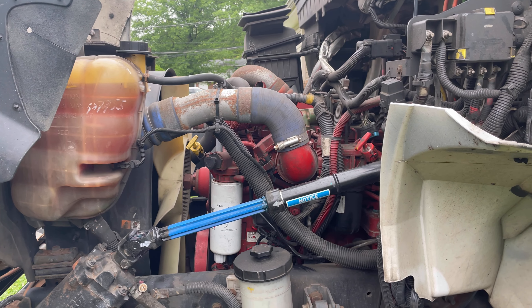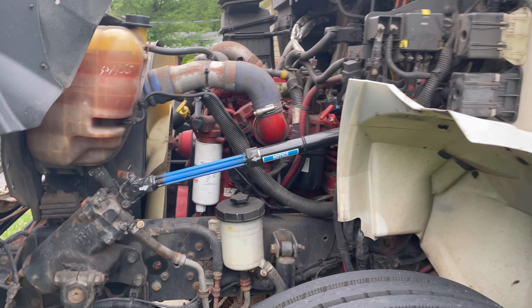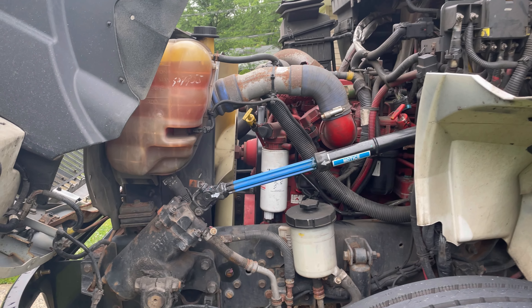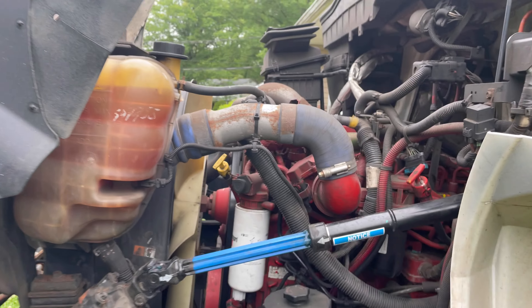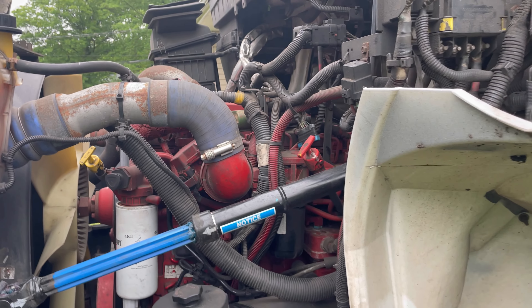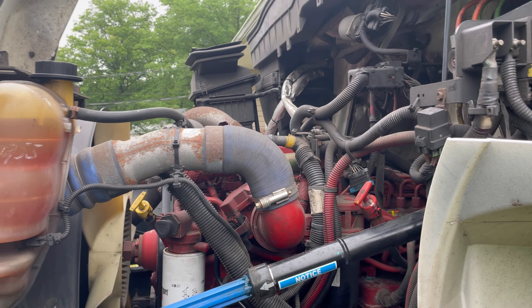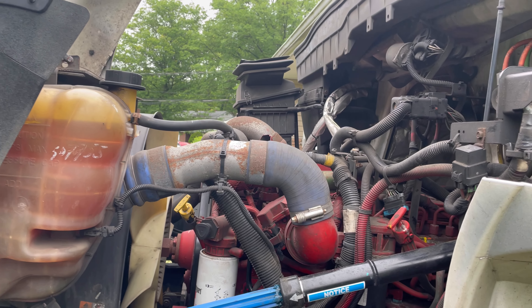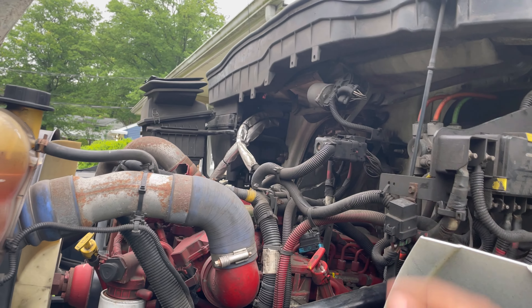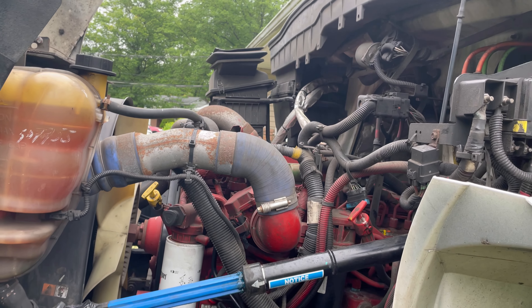I do have a warranty on it, but these warranties don't really cover a lot of things. Other than that the truck has been running pretty good. I haven't had any major issues — my engine light comes on and off from time to time, but it's little codes not related to the engine itself. It's a lot of electrical issues with these Internationals — that's why people don't like them.